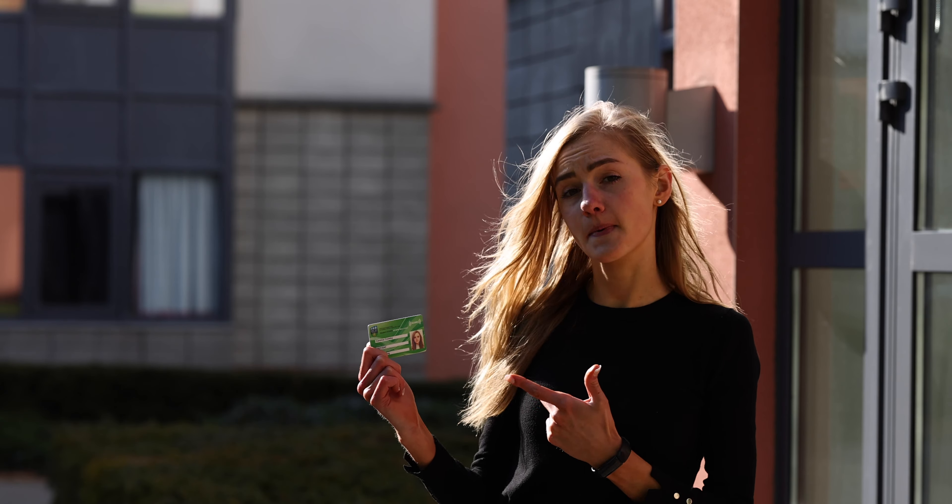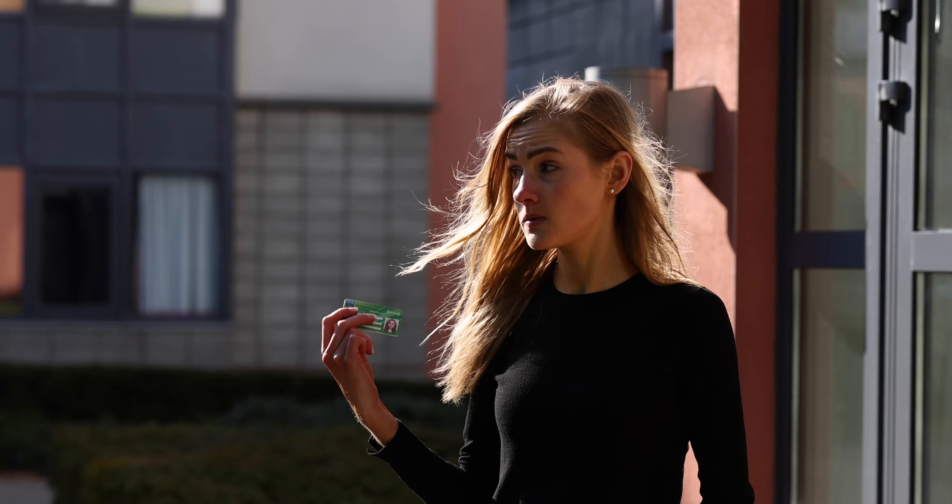Your student card is like your passport at UCD. It's the only way you can get into residences, so it's not uncommon to see student cards flying through the air when people forget theirs to get in. Oh look, it's time for our first lecture — we better go!